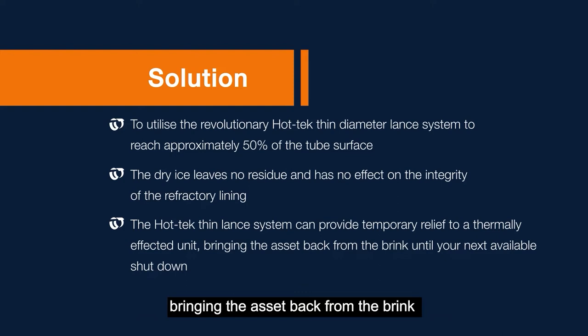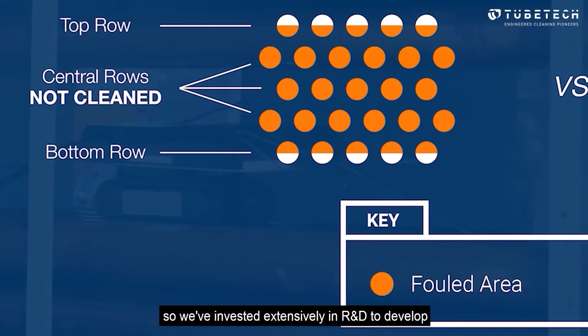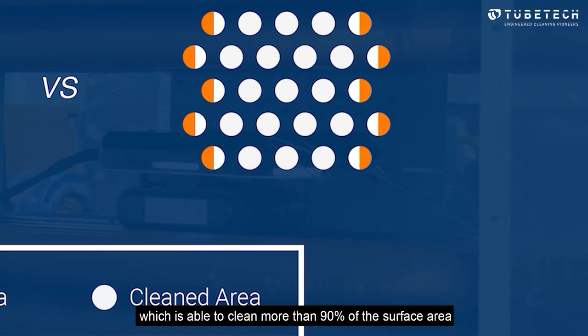Our mission is to deliver unrivalled results, so we've invested extensively in R&D to develop a unique robotic convection section cleaning system which is able to clean more than 90% of the surface area of the asset, regardless of fouling. It's a game changer. So let us tell you how it works.